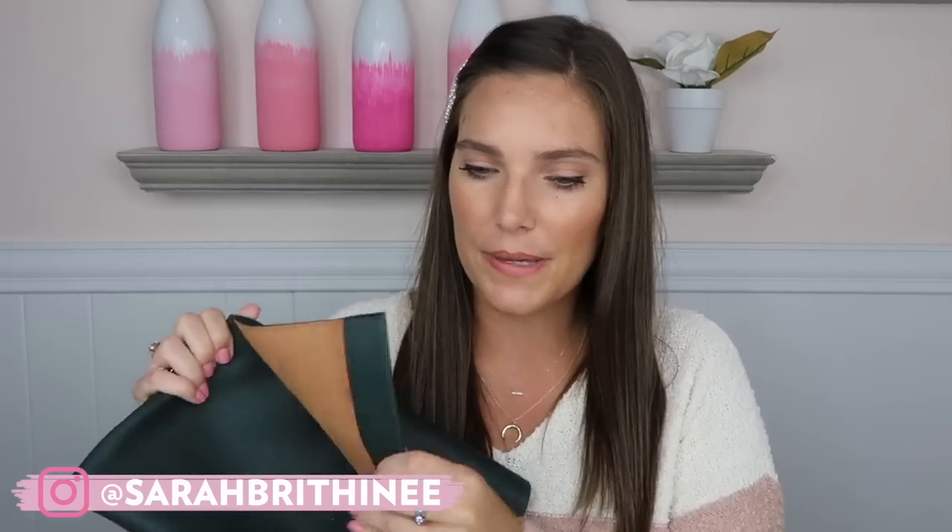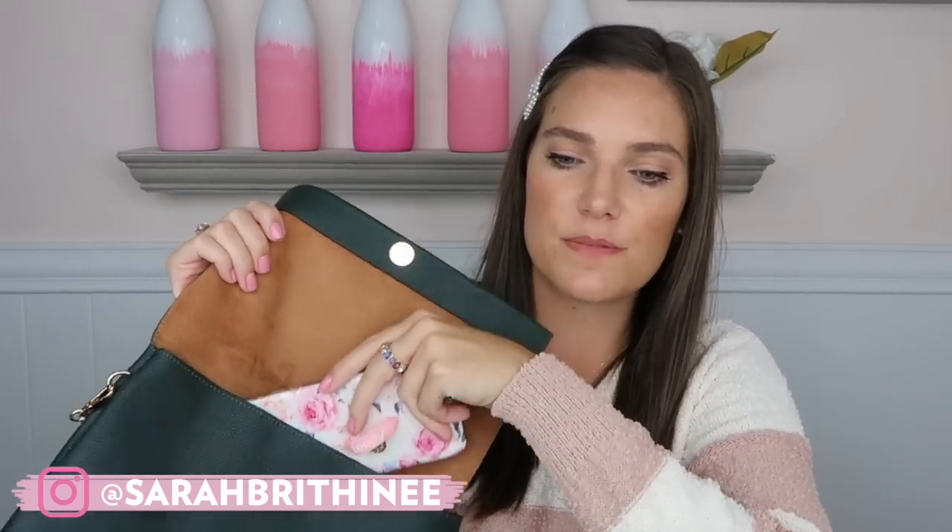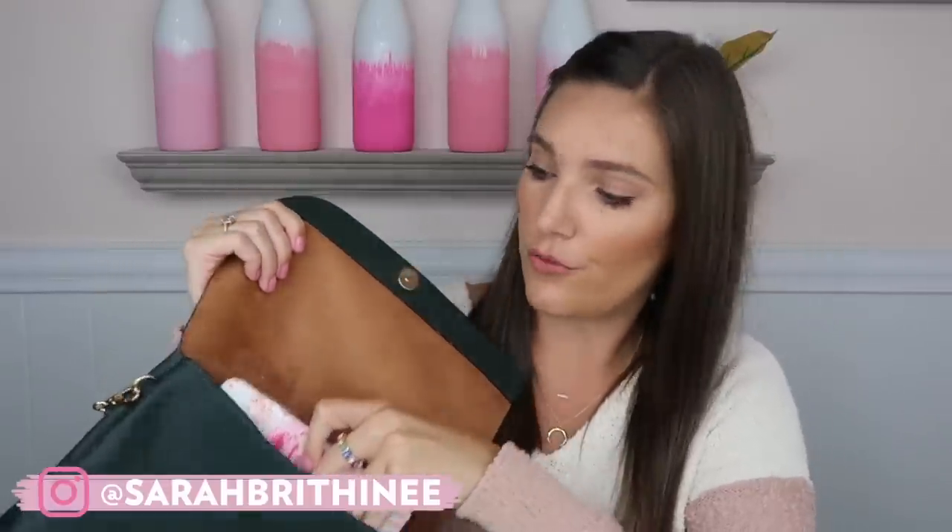I think this is so pretty — this color is just stunning. You're going to be able to fit so much stuff in here; it's a bigger bag than it looks. I have an iPhone 8 Plus and there's a lot of room. You could even fit a rolled-up scarf in here. Okay, those are my accessories — let's get into the clothing.